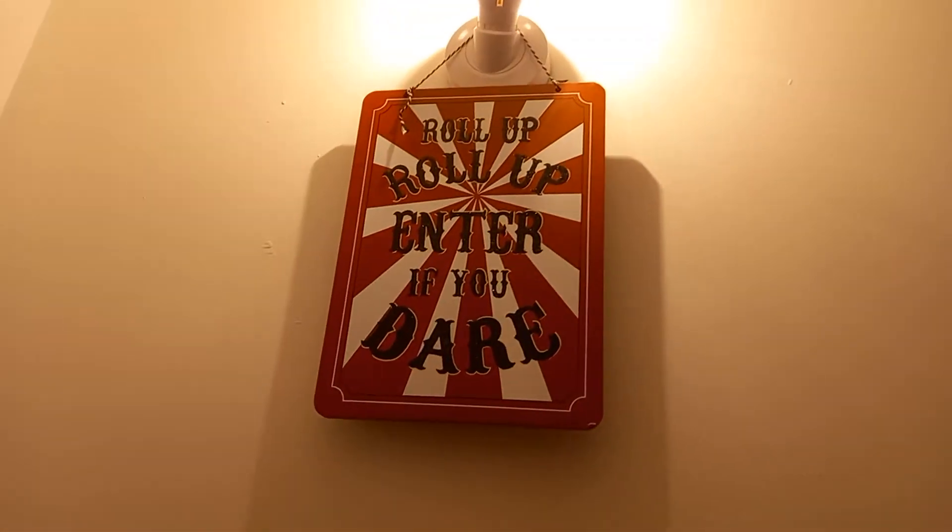Can you turn the lights off now? Put your lights off. Here we've got some spiders right here. Got a candle right there.